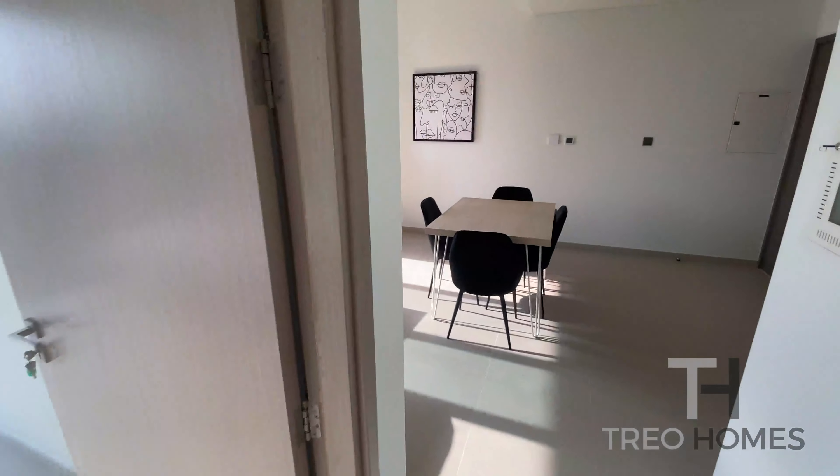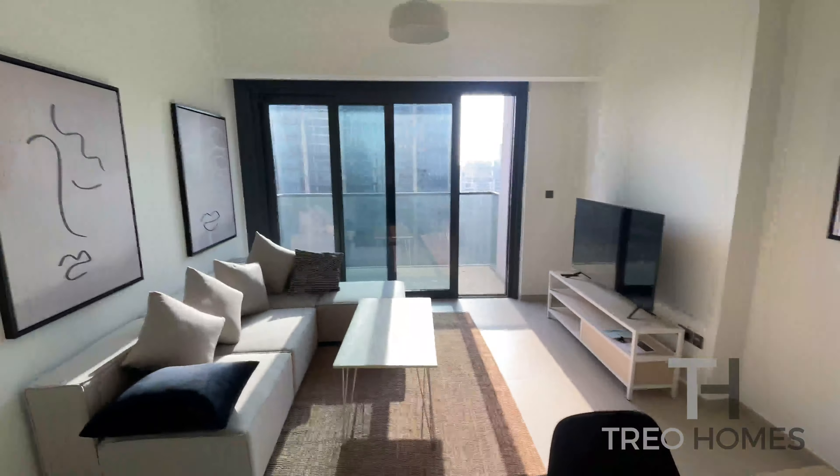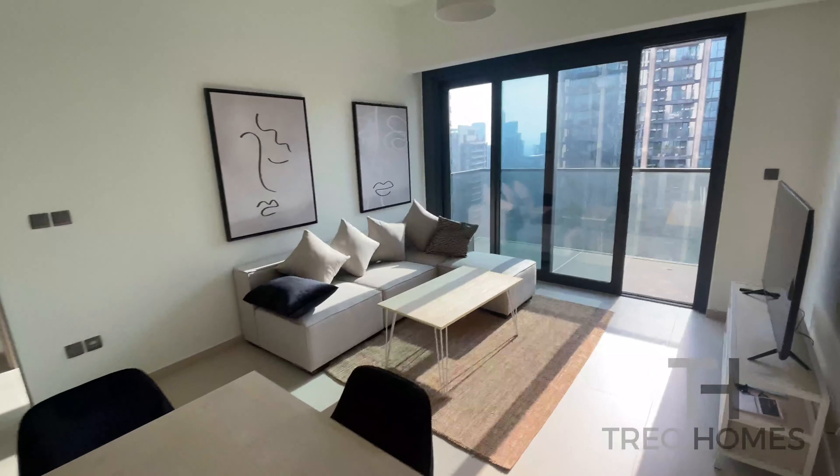So if you would like to organize a viewing, don't hesitate to call me. I'm Sasha from Trio Homes and you can reach me on 052-525-3309. Talk to you soon.